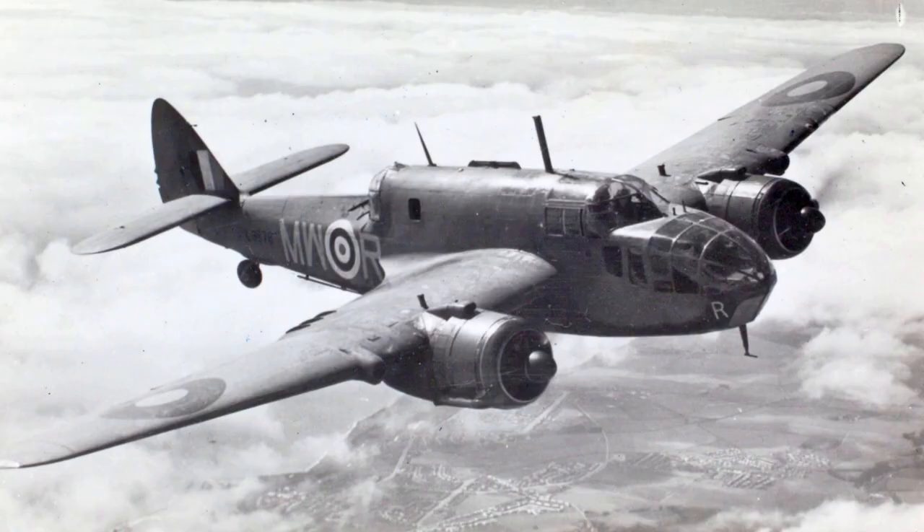The Mark III was a concept that never left the drawing board — it would have been powered by a pair of Rolls-Royce 20 engines. The final British Beaufort variant, the Mark IV, didn't make it much further, with only one prototype ever being built.